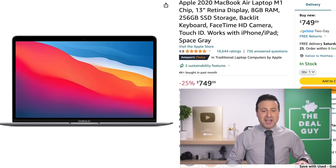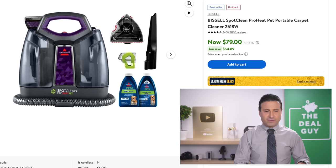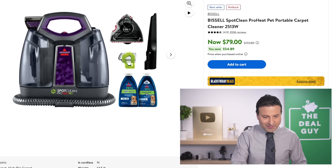The 13-inch MacBook Air is the M1. If you're willing to accept the M1, the 25% reduction brings it to $749 — one of the least expensive you'll find. The coveted Bissell Spot Clean at $79 — people love Bissell products.